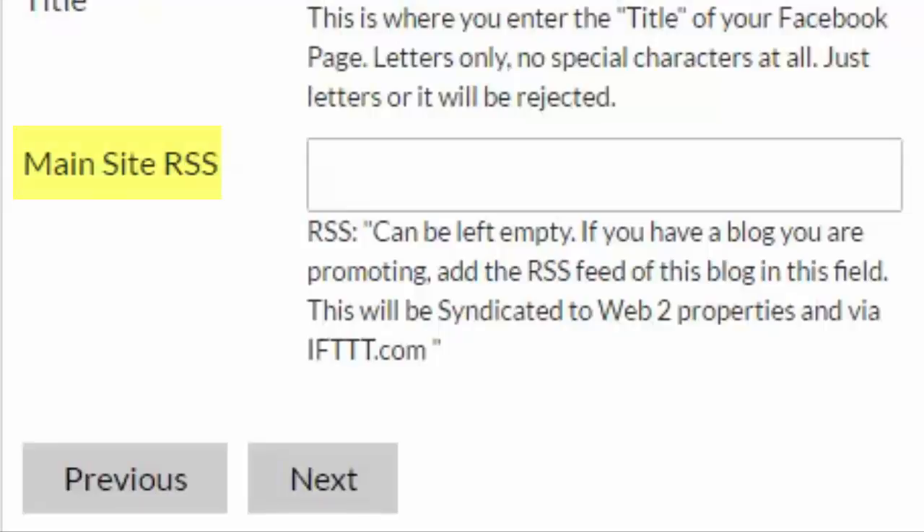Main Site RSS Feed. The RSS feed is optional and can be left empty. However, it's highly recommended that if you have a blog or website that you are promoting, you add the RSS feed of that blog here, as this RSS feed will be syndicated to the different Web 2.0 properties created via the software.